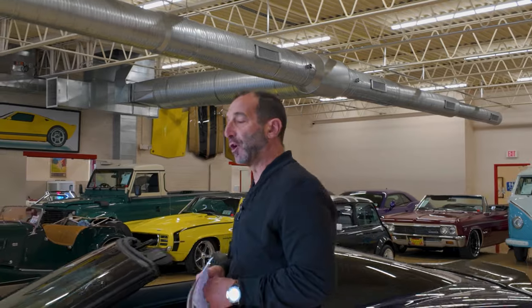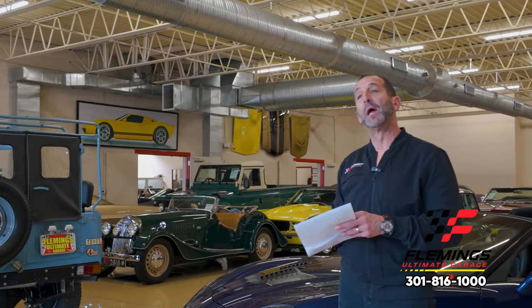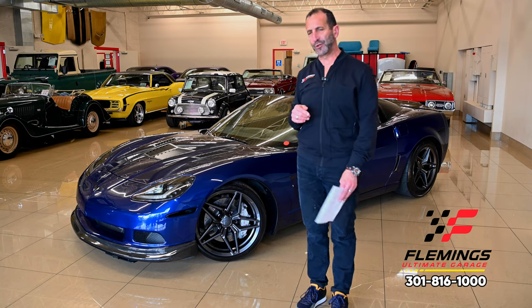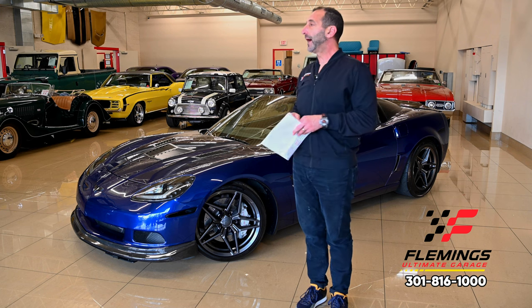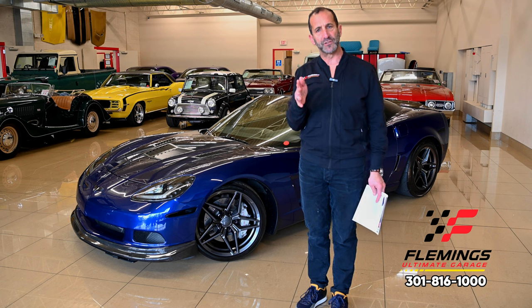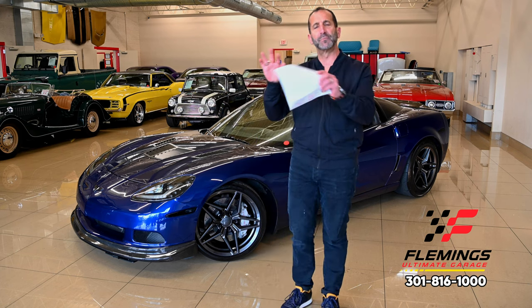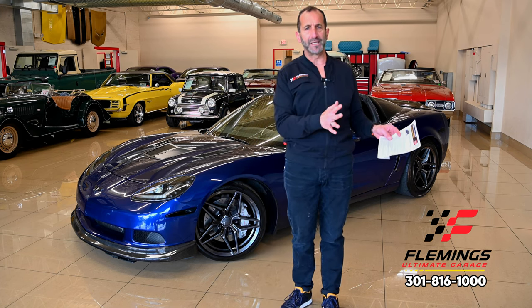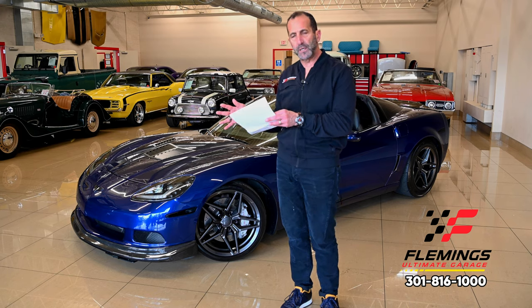Hey everybody, I'm Tony Fleming from Fleming's Ultimate Garage. I like to challenge people sometimes, because here's what I get a lot — which is very flattering — people say 'that's a good looking car,' but a lot of times they don't really know why it's a good looking car. What I like to do is point out all the effort that goes into something. Anybody can buy a turnkey car from the factory and it's nice looking.